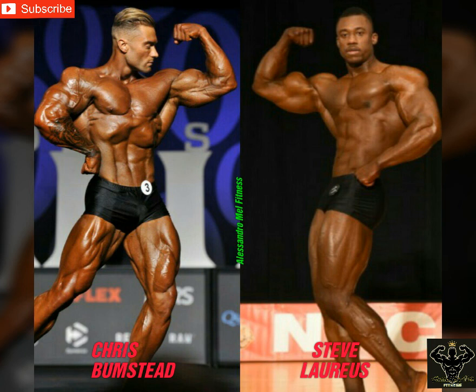So I've got Bumstead winning side chest, abdominals and thighs, and the classic pose. I've got Steve winning back double biceps, and front double biceps is a tie. So Bumstead wins 3-1. As I said, we're just doing this for fun, but I personally can't wait to see them battling it out at the Olympia. Thank you guys for watching, please let me know what you think in the comments below, and stay tuned.